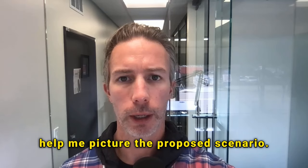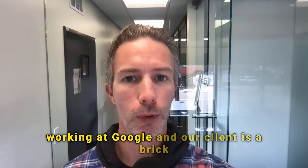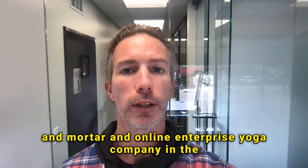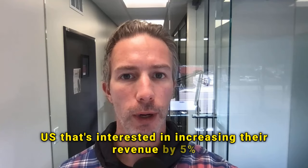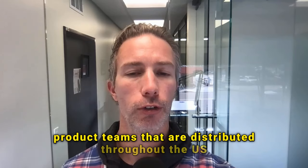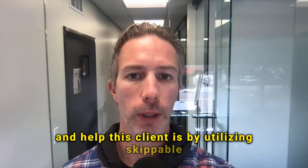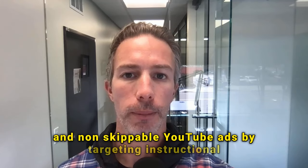Let's bolster your assumptions with some visuals: 'I'm going to assume that I'm an account executive working at Google and our client is a brick-and-mortar and online enterprise yoga company in the US, interested in increasing their revenue by 5% using YouTube ads in 2024. I need to collaborate across sales, marketing, and product teams distributed throughout the US. And the specific way I'm going to try and help this client is by utilizing skippable and non-skippable YouTube ads targeting instructional yoga YouTube videos.'